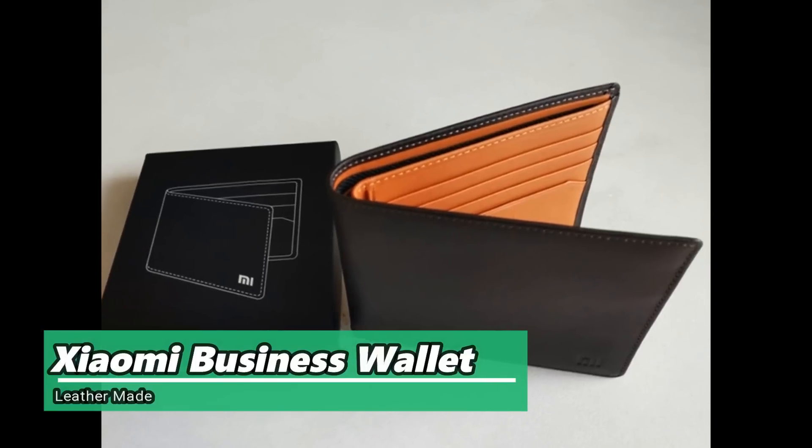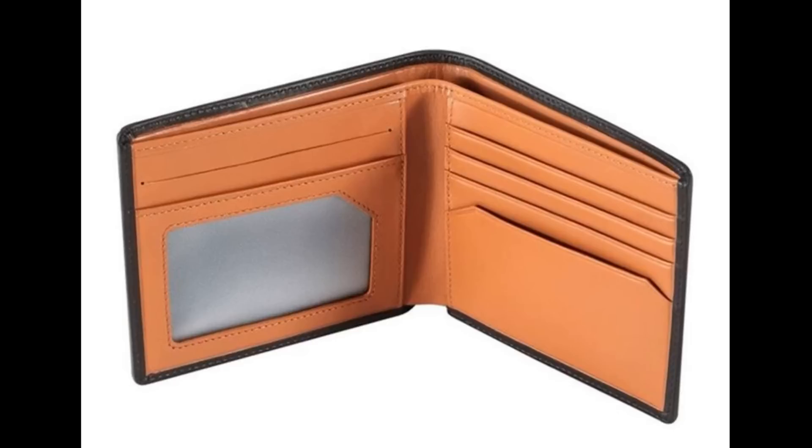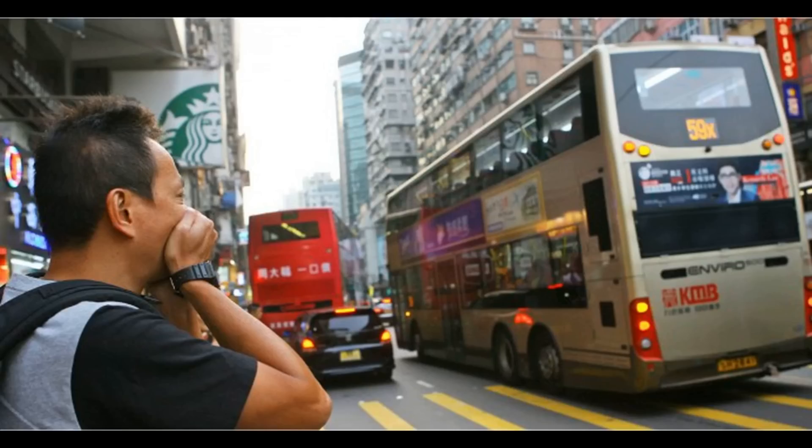Xiaomi also provides a business wallet that comes with genuine leather and premium quality, stylish and yet comfortable. It has different sections of pockets for ID and credit cards.